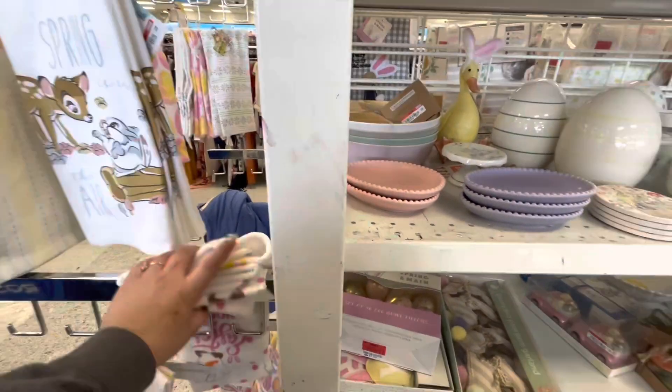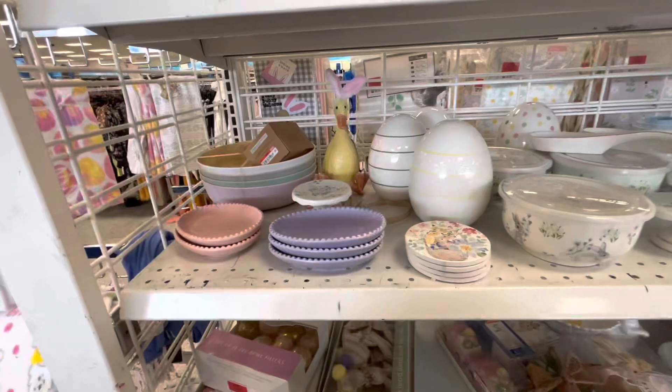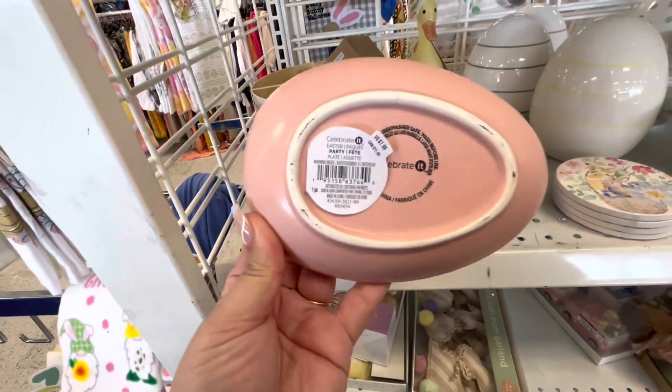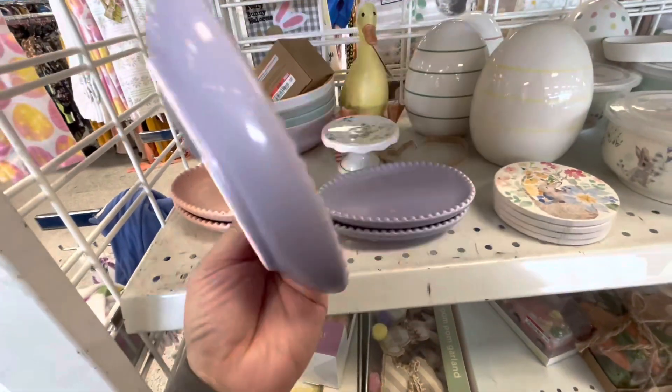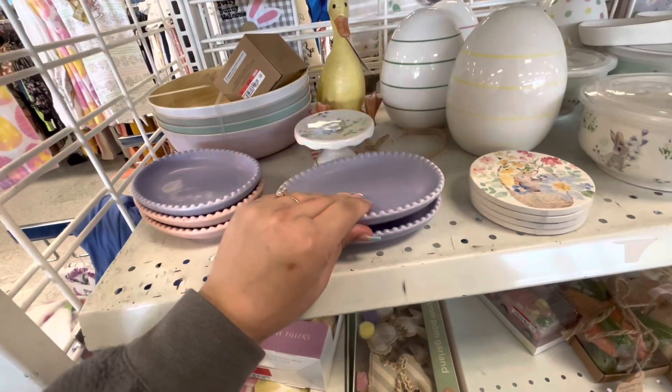Hi friends, welcome back! I'm here at Ross again with my mom and my sister, so you might hear them in the background talking. Look, there are more of these spoon rests from Michael's — they have the pink and purple here. They don't have the Ross price tag on them, but remember over there they were 2.99.